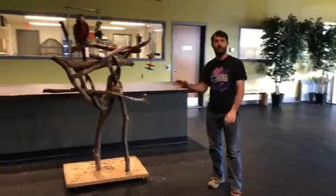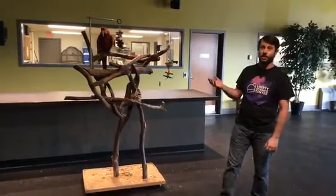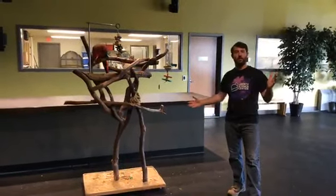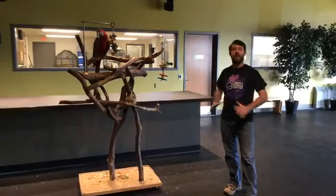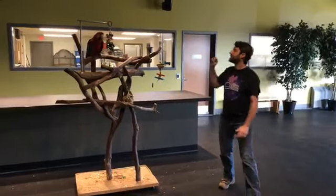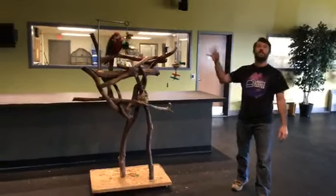Mickey is a green-winged macaw from northern and central South America, where he lives in forested regions. He is a full-grown macaw — he gets to be about three feet tall, and they have a massive wingspan of up to three and a half feet. As a macaw, they are long-lived animals as well.